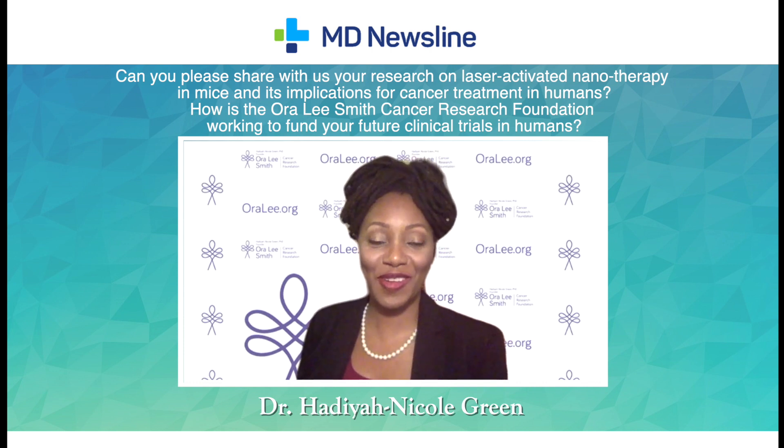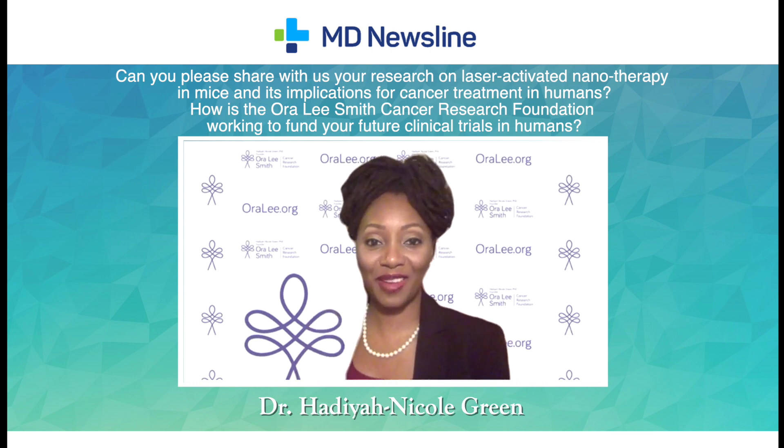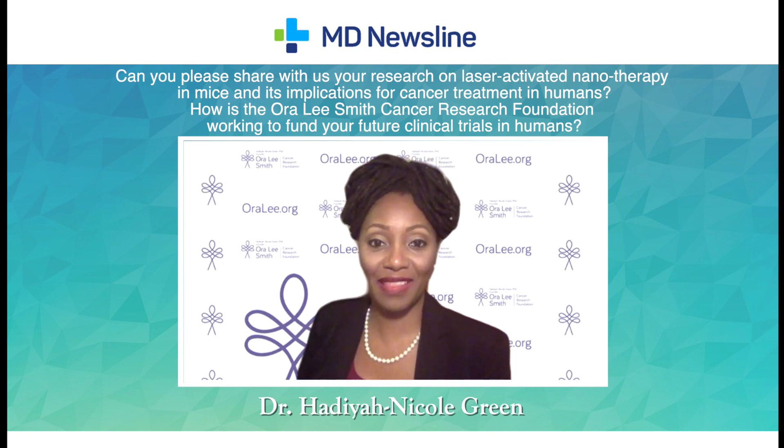I would like for your community to know about the laser-activated nanotherapy that I've developed in the Ora Lee Smith Cancer Research Foundation. I've developed this breakthrough technology that's like the next generation of thermotherapies using laser-activated nanotechnology.